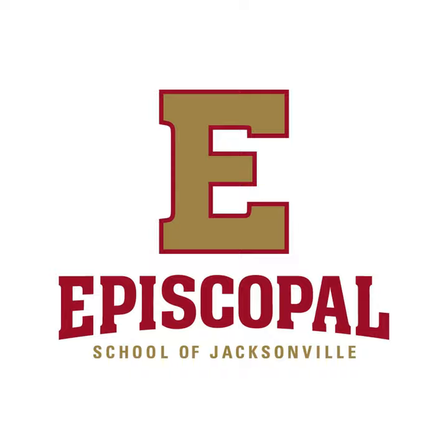Episcopal is committed to excellence in all four pillars of our school, and we are committed to offering our student-athletes the highest level of coaching and facilities.